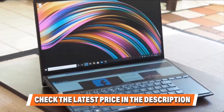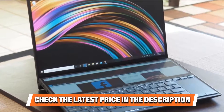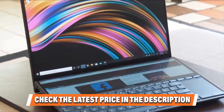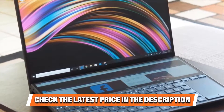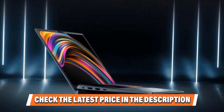ASUS enhances productivity further with a high-end IR webcam, powerful speakers, and voice-purified microphones. At 5.5 lbs, the device is one of the most portable touchscreen machines in the market, making zero performance compromises.